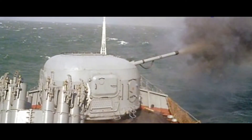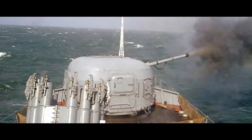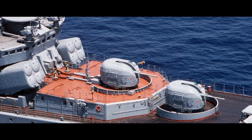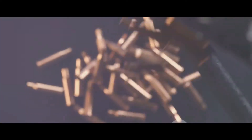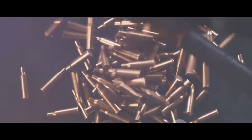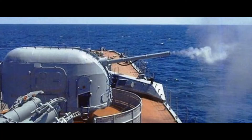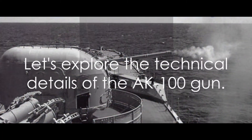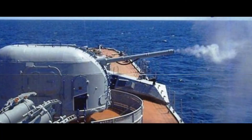Whether it's warding off threats from the air or sea, this gun has proven its mettle time and again. What exactly makes it so effective? It's a combination of several factors — from its caliber and rate of fire, to the advanced fire control system, and the variety of ammunition it can fire. Let's dive into the technical details that make the AK-100 gun a powerful tool in the naval arsenal.